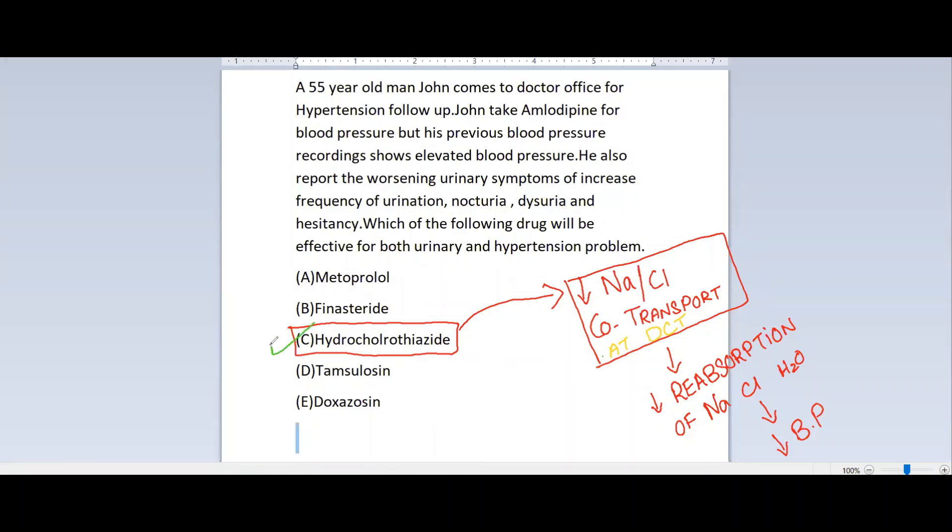Hydrochlorothiazide is basically a thiazide diuretic that inhibits the sodium-chloride co-transporter at the distal convoluted tubules of the nephron. It leads to decreased reabsorption of sodium chloride and water, which ultimately leads to decreased blood pressure. However, hydrochlorothiazide has no role in the treatment of benign prostatic hyperplasia, and therefore it does not relieve the urinary symptoms of this patient.